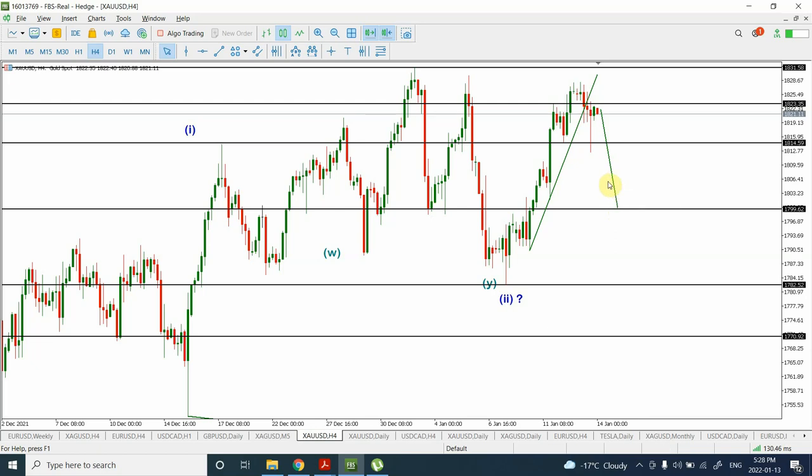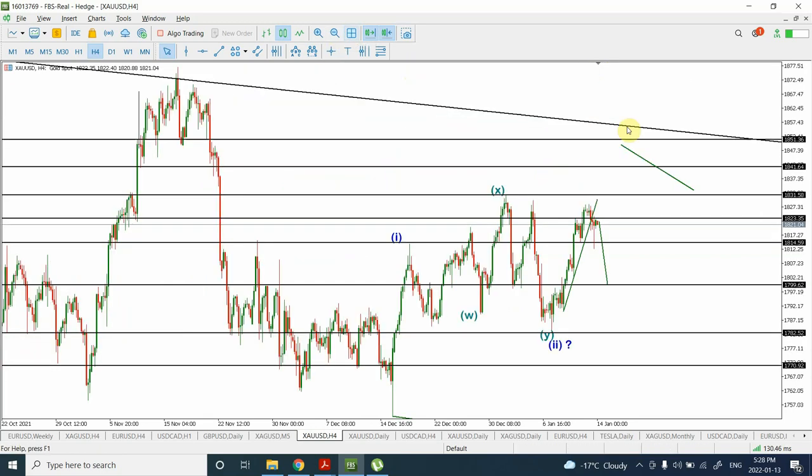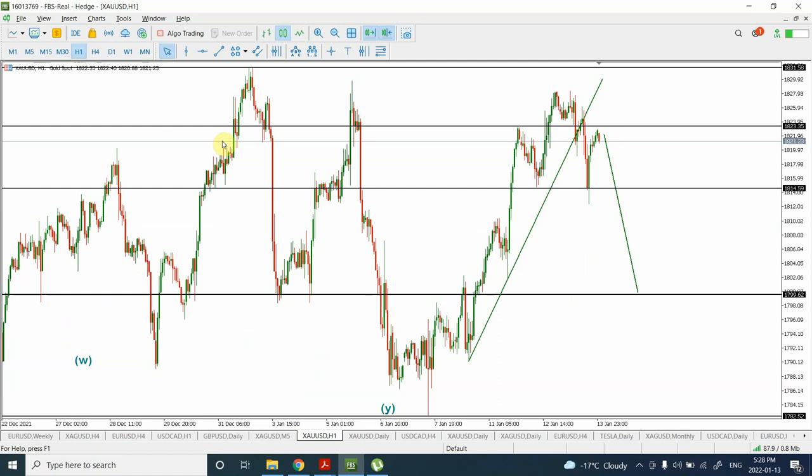There's one more possibility: the impulsive wave that we have started right from this bottom is yet not complete. In that case prices would be able to cross this top resistance easily, and then give us a top somewhere right over here in this range — 18.41 — and if it can push really stronger this can give us this range. For now, out of all these three alternating counts, the probabilities are forming on the bearish side for the next couple of days, or maybe one day.